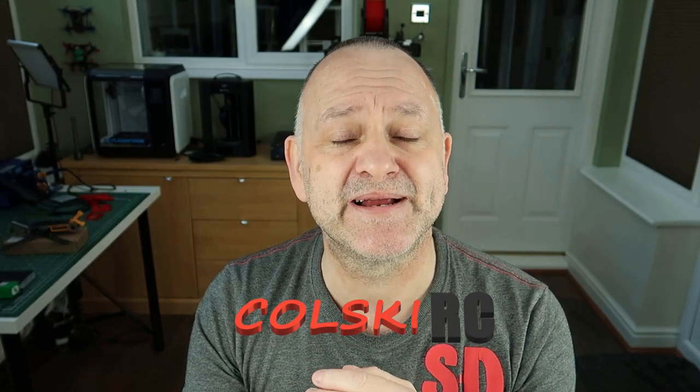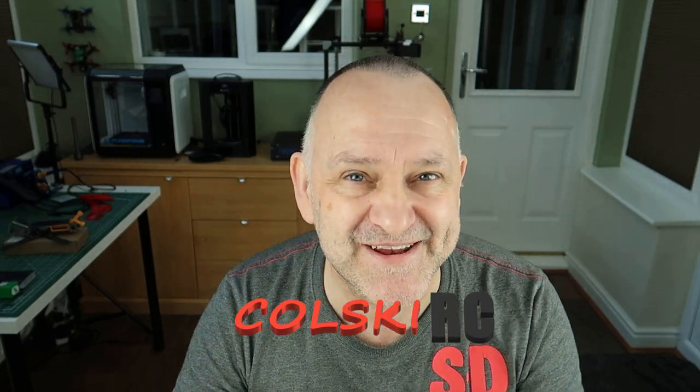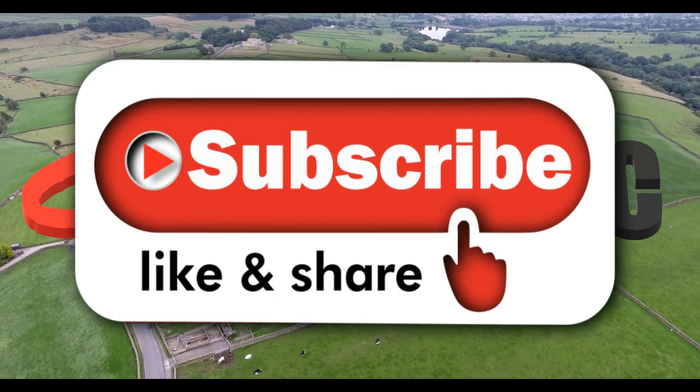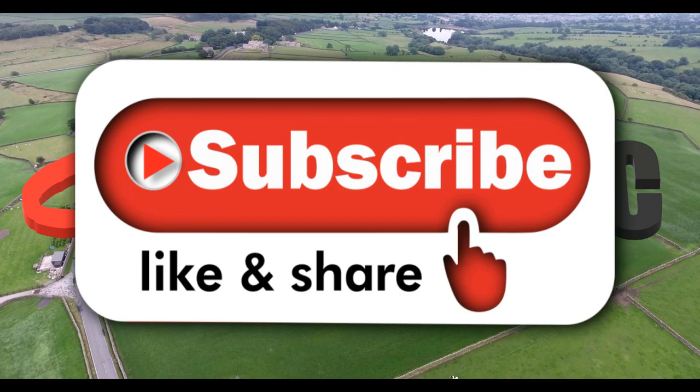Coming up in the next few weeks: some build videos, some plane videos, the Tiny Hawk Freestyle review, and I'm going to do the Nazgul 5 video. I've also got a couple of really nice three-inch builds coming up with a RunCam that I'm really pleased with, plus more camera footage from these drones. Thanks so much for watching - I hope you had a great new year and Christmas. Please subscribe, hit the like button, and hit the notification bell - plenty more good stuff coming up.